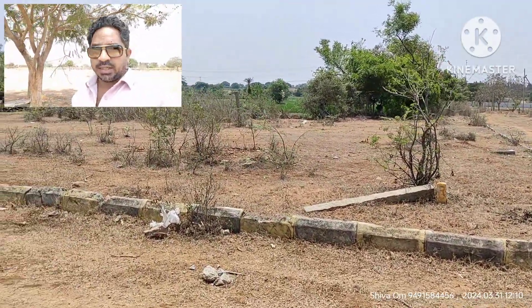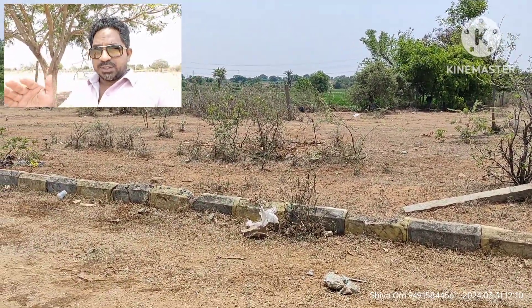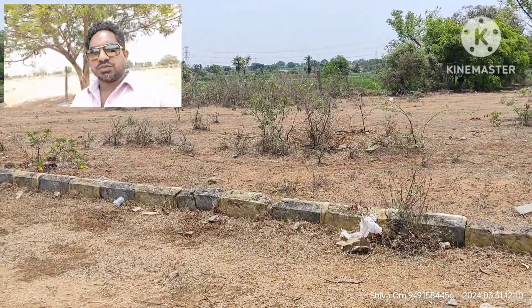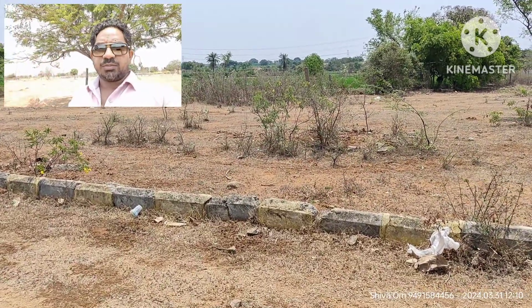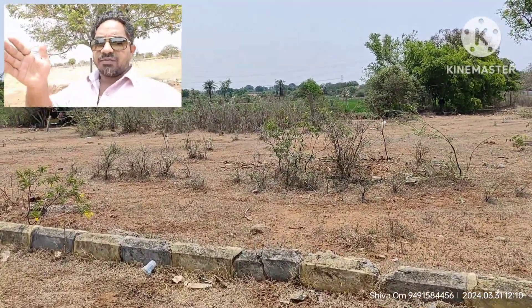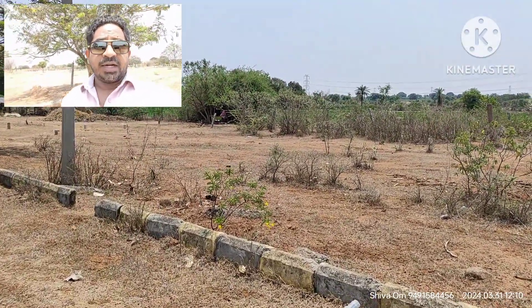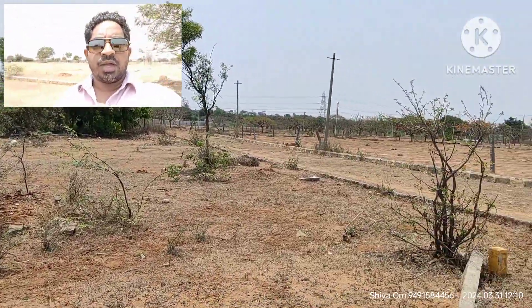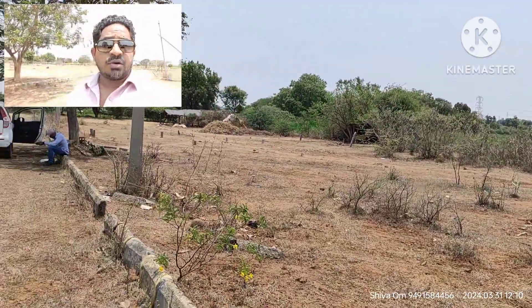This is priced at 12,000 per square. The plot dimensions are 66.3 by 50 feet. Another plot is 33.3 by 50 feet, which is 183.3 square meters. This is a north-west facing plot.